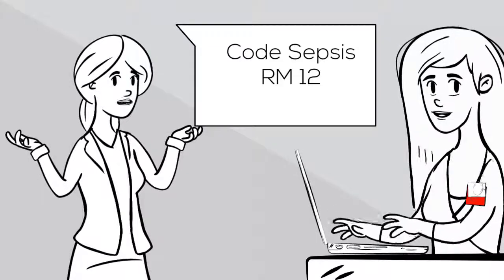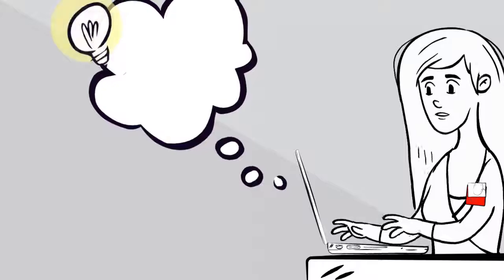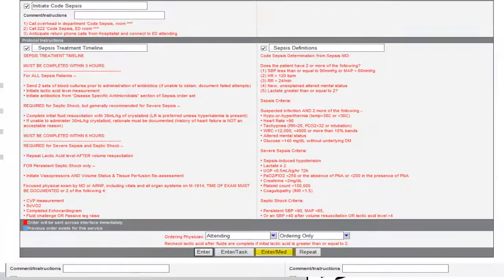While the NIOs are being entered, notify the provider of Code Sepsis. Dr. Gill will now use the SIRS Sepsis order set to complete the patient's sepsis orders. This order set is one-stop shopping for all you need. Using these orders is critical to ensuring no steps in the process are missing, including initiation of the sepsis flow sheet. The definitions are available when you scroll down to the bottom.